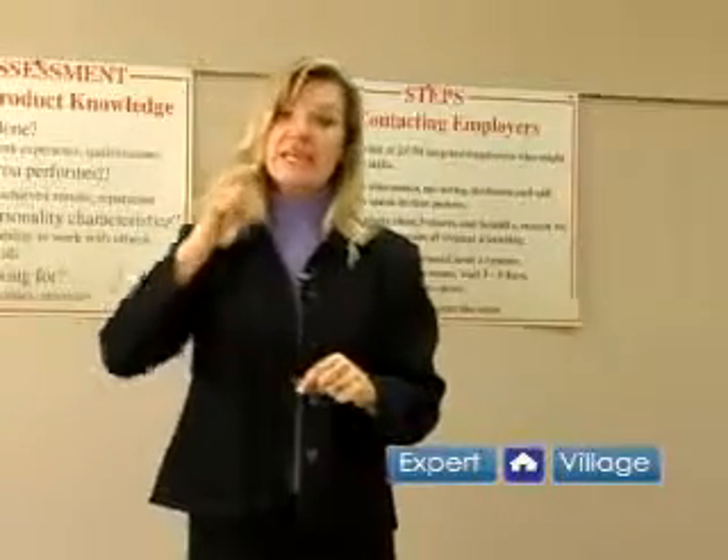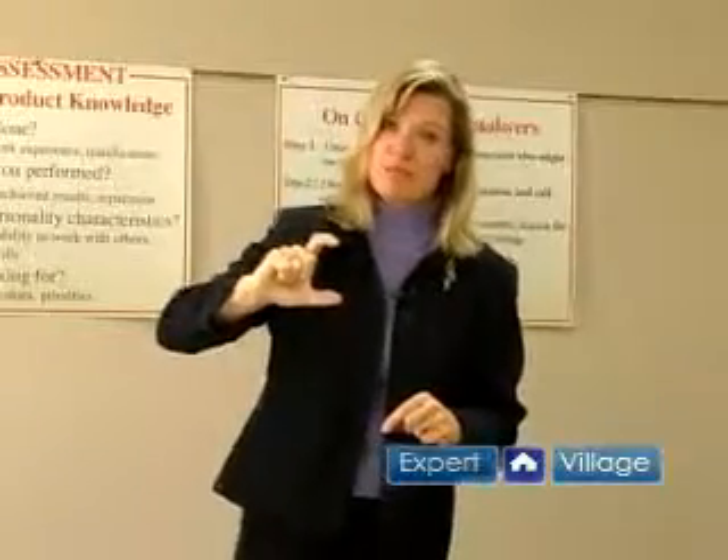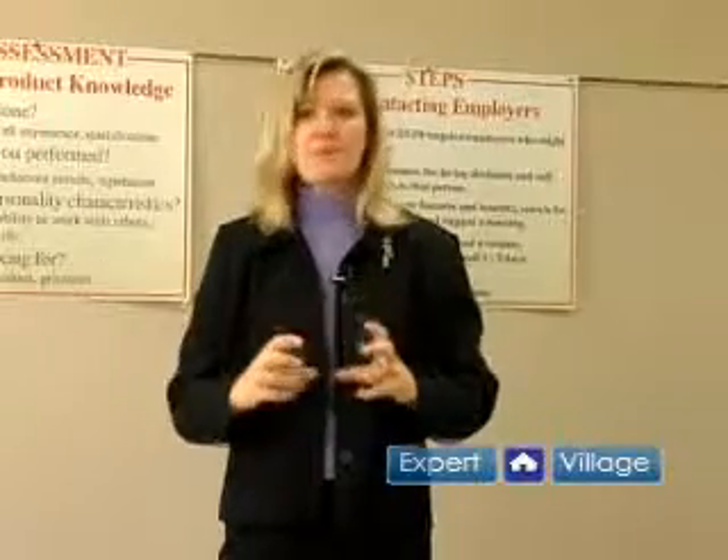Their whole purpose is to generate interest. When you are looking for a position, you have to think: if an employer read these four to seven points, would he or she be immediately interested and put me in the 'read further' pile? That's your goal — to put strong statements about skills, abilities, attitudes, and education that make you an ideal candidate for the position you're applying for.